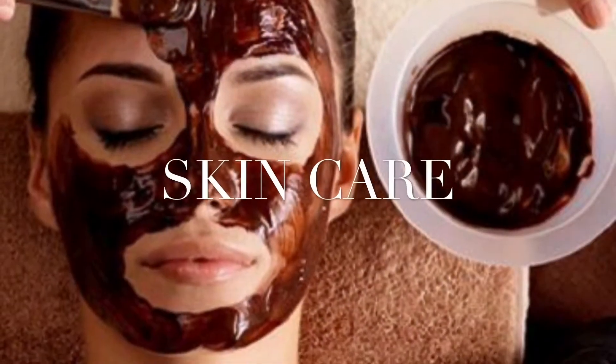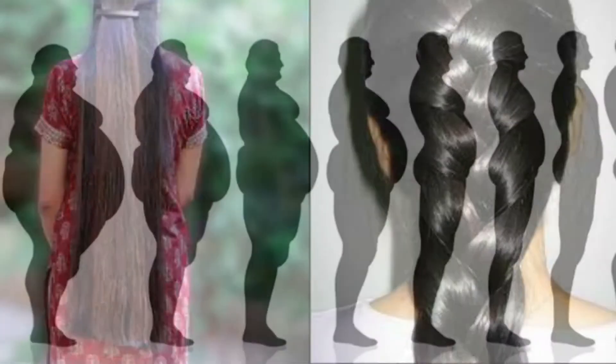Hey guys, in this video we are going to see the top 4 remedies to lighten dark hands and feet.